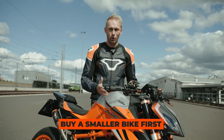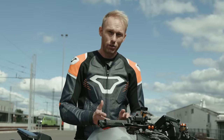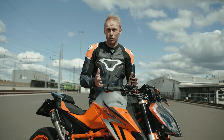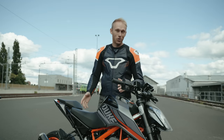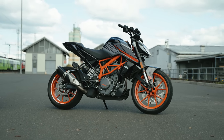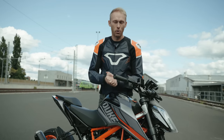Beginners often start with too big a bike for their skill level, and there is nothing worse than starting with a big powerful machine that makes you nervous — it slows down the whole process of learning how to ride properly. Instead, start with a smaller one between 300 and 500cc, such as this KTM 390 Duke. There are a lot of options on the market.